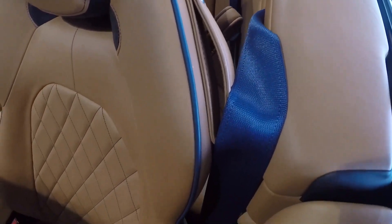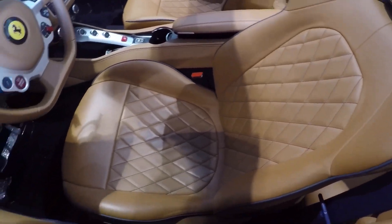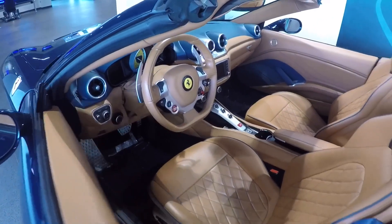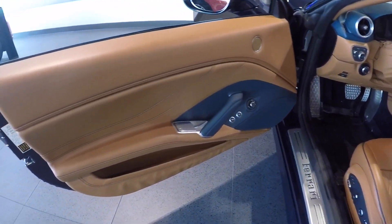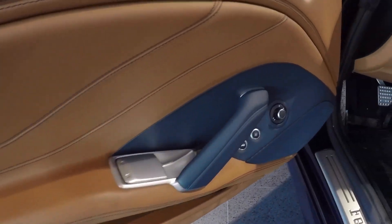The seat belts match the blue of the paint, and there's beautiful piping on the seat along with a diamond-shaped pattern in the seat itself, which is also an option. The whole door is also covered in koi leather with blue stitching matching the interior color — very beautifully done.